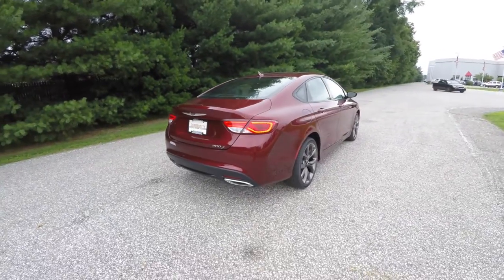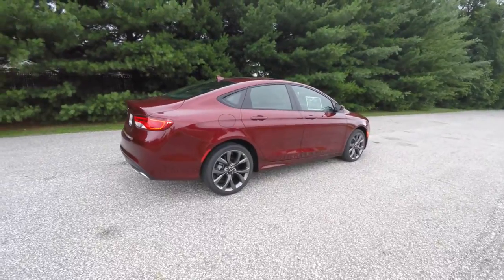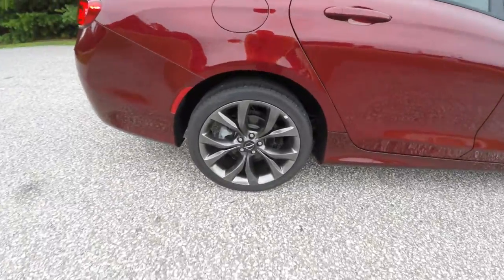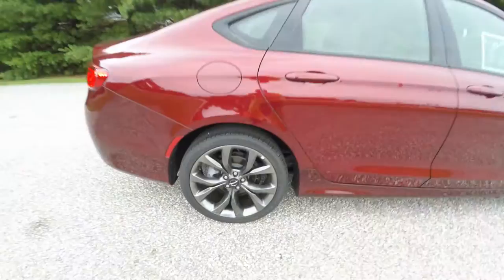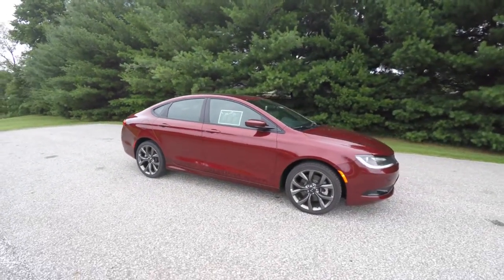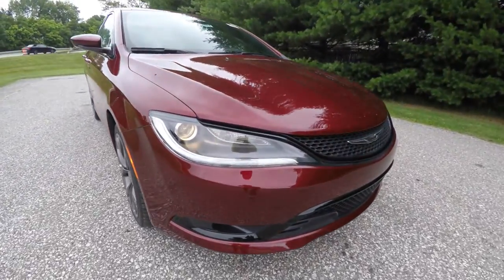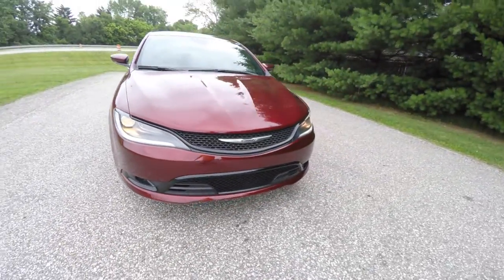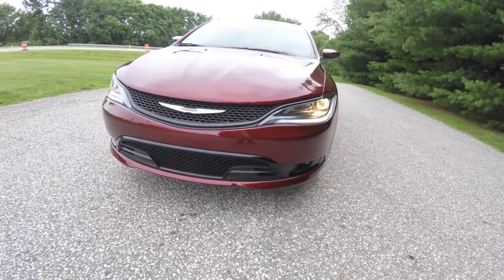The vehicle is equipped with a Park View backup camera, keyless enter and go smart key access, and a dual pane panorama sunroof. It also has 19-inch hyper black aluminum wheels. Up front you have projector beam headlamps with LED daytime running lamps and projector beam fog lamps. Also unique to the 200S is the gloss black trim up front and the blacked-out headlamp bezels.